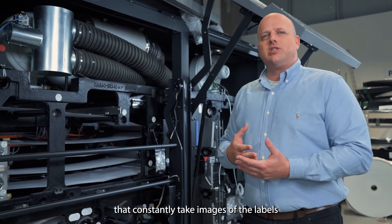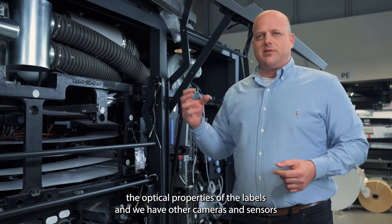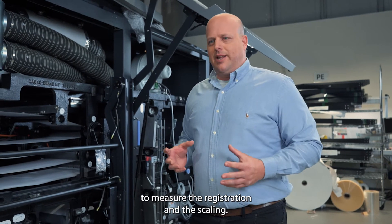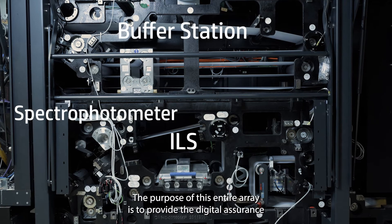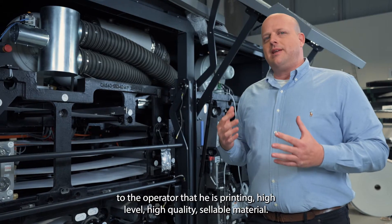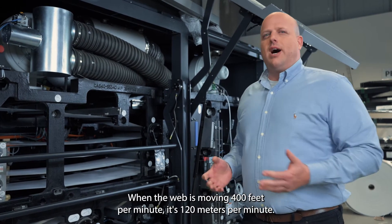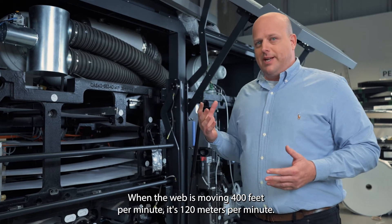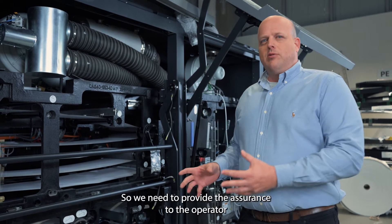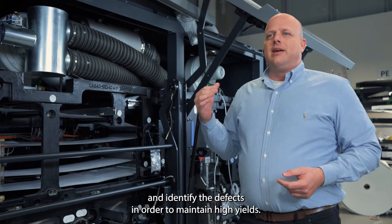After the impression drum, the web passes through a series of sensors and cameras: the ILS inline scanner, which is a high-resolution camera that constantly captures images of the labels; a spectrophotometer that measures the optical properties of the labels; and other cameras and sensors to measure registration and scaling. The purpose of this entire array is to provide digital assurance to the operator that high-quality, sellable material is being printed, since at 400 feet per minute (120 meters per minute) it's very difficult for the human eye to track defects.